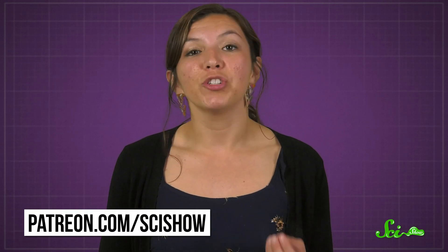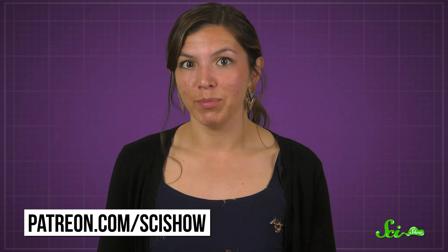Thanks for watching this episode of SciShow. And thanks, as always, to our patrons for helping to make it happen. If you'd like to help us make more videos to make the whole internet a little smarter, you can check out patreon.com/scishow.